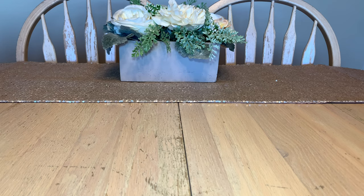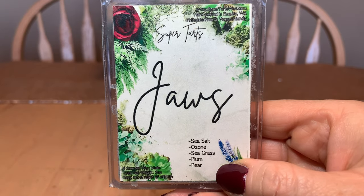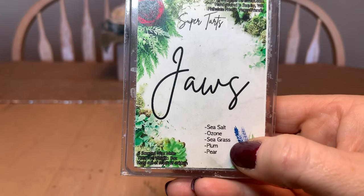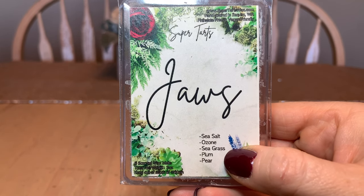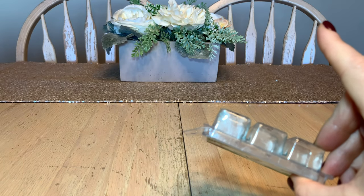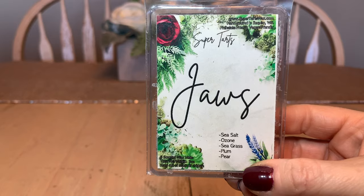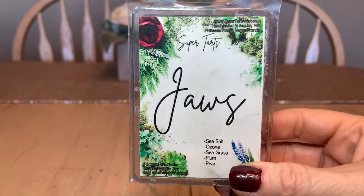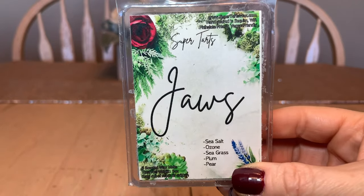Let's get cracking. I'll start with the Jaws collection — you'll see themed names. She has changed some of the names and packaging; the newer packaging is a bit clearer to read the scent descriptions. Jaws is themed from the movie and is a blend of sea salt, ozone, seagrass, plum, and pear. It's gorgeous. With Super Tarts, one cube is all you need — in a warmer it can last for days. Jaws is one of my husband Nelson's favorites. He calls them his 'shark smell melts.'